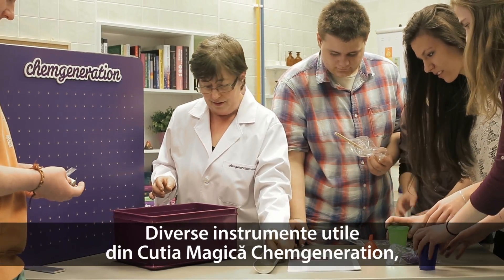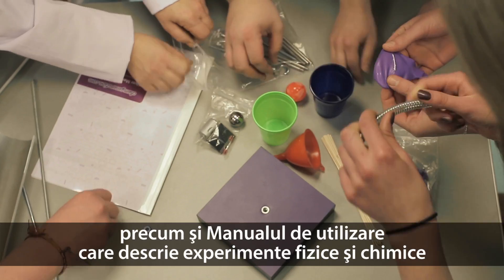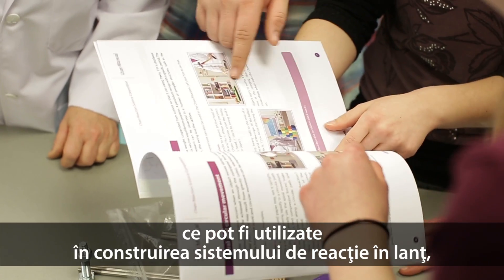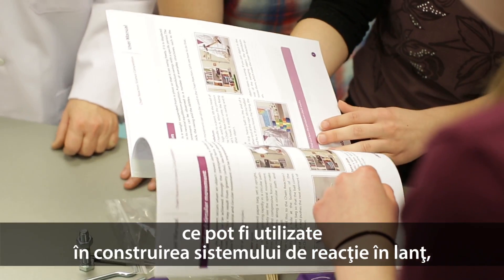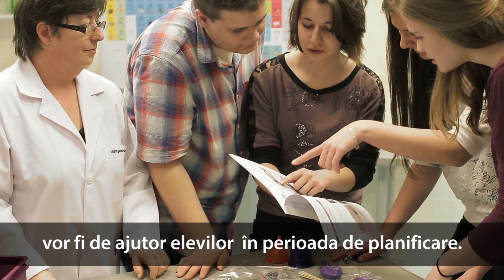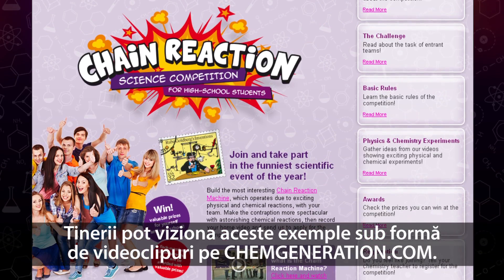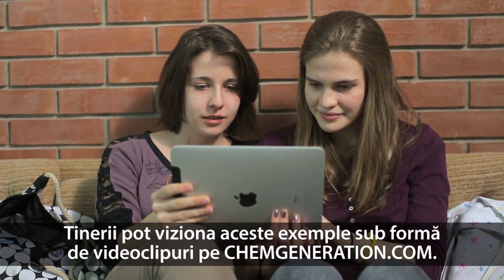Numerous useful tools of the ChemGeneration's Magic Box, as well as the Chain Reaction User Manual — which describes physical and chemical experiments that can be built on the Chain Reaction — will be helpful for students in the planning period. Young people can watch these examples on videos on ChemGeneration.com.